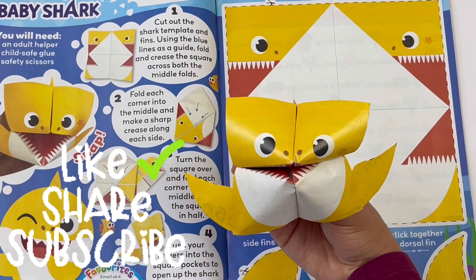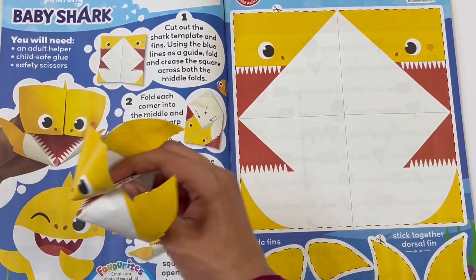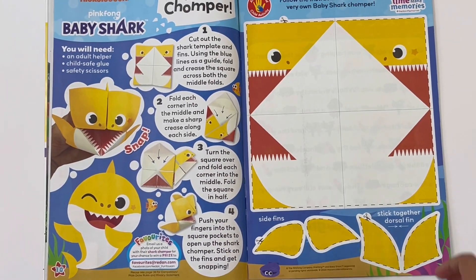Am, am, am, am! Baby shark, doo doo doo doo doo. Baby shark, do do do do do do do. Baby shark, do do do do do. Baby shark!